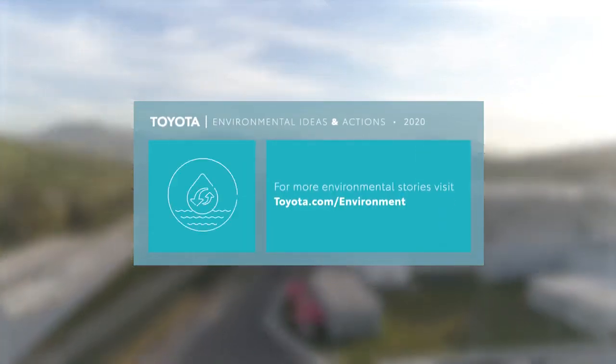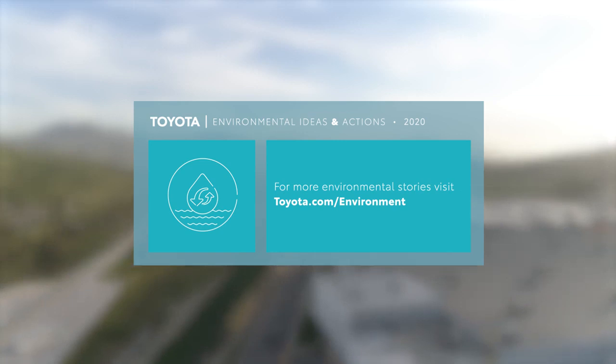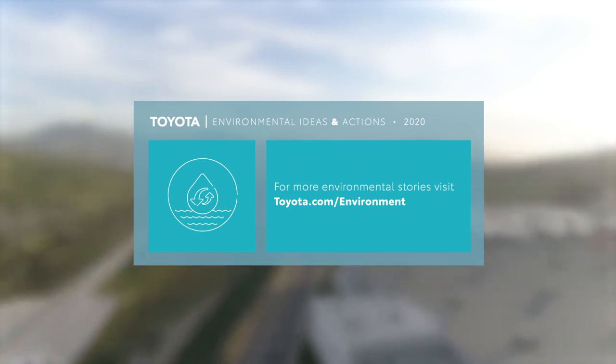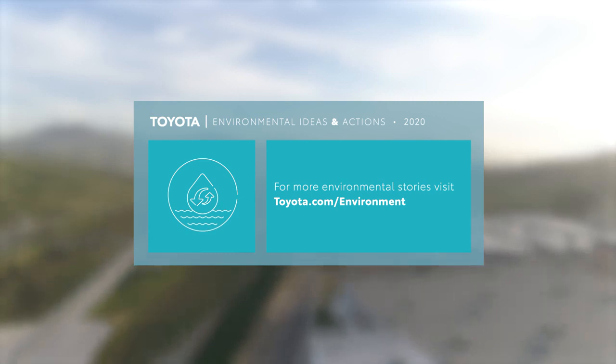Want to know more about Toyota's ongoing efforts to reduce water usage, especially in water-stressed areas of North America? Visit Toyota's Environmental Ideas and Actions page.